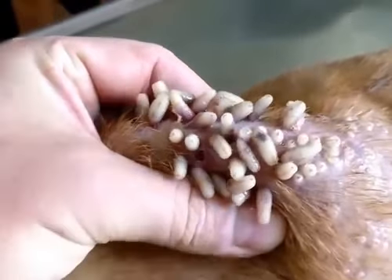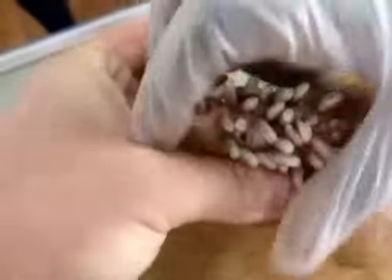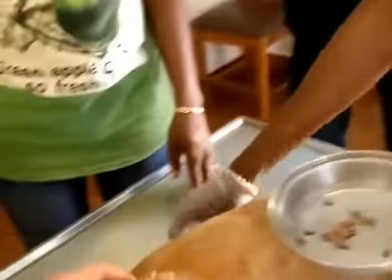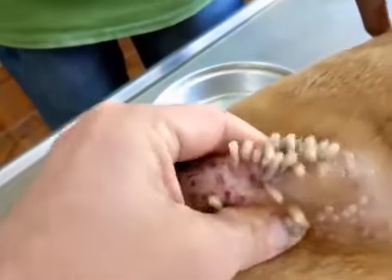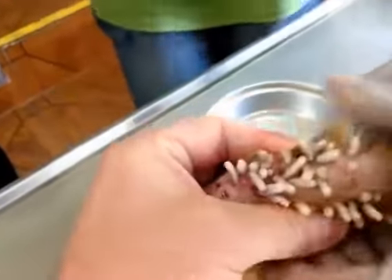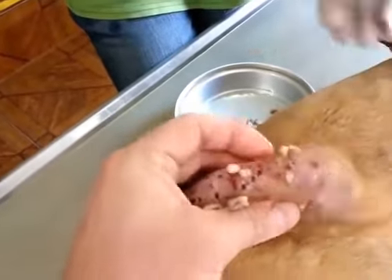Can somebody collect the worms, please? Hey, somebody with gloves. You're the counter. How many? What do you mean you don't know? You know that you have to count — I told you last time.